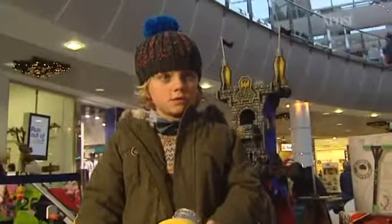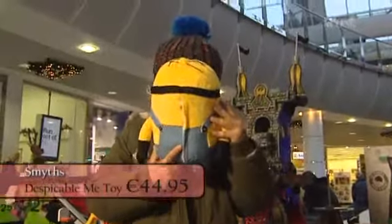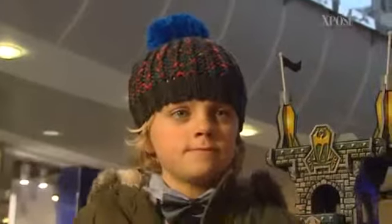I just thought the cutest thing — Marcus, what's your favourite toy? And he headed straight over to Despicable Me from Smith's Toys, because every four, five, six year old right now — Despicable Me is apparently very hot and on trend. For more information, log on to BlanchardstownCentre.ie.